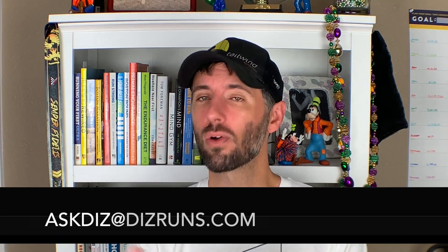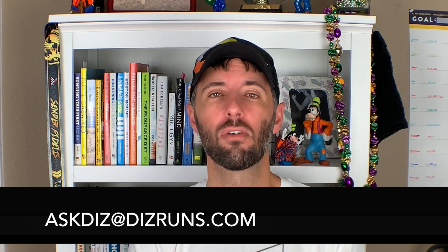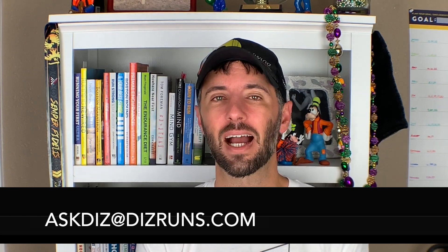Ask Diz at DizRuns.com. And of course, anybody else with questions, feel free to send an email to askdiz@DizRuns.com. Even better yet, record a voicemail on your phone, send that file to askdiz@DizRuns.com and we'll get it answered ASAP.